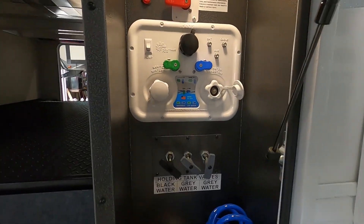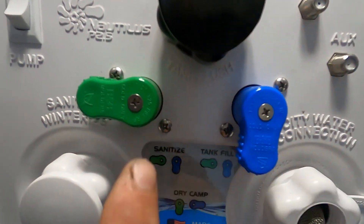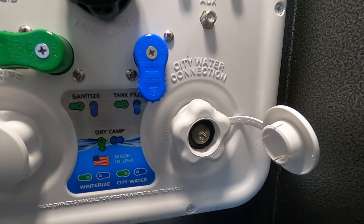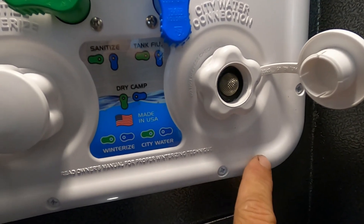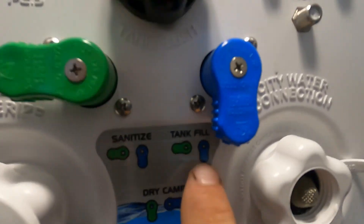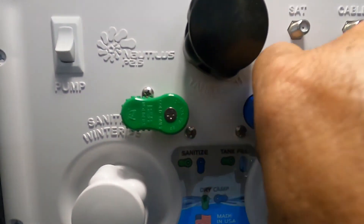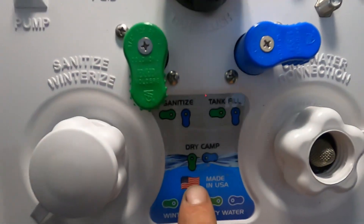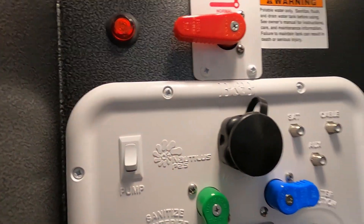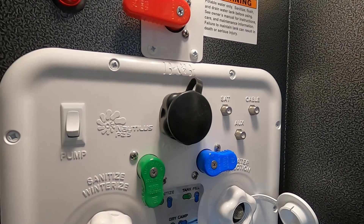Now let's say we're going camping and not going to hook up to city water — we're going boondocking. In that case, we're going to start with a tank fill. Set your pieces like this, green down to the left, fill your tank up. The way to tell when this is full is to go inside to your control panel, where you check the levels of your battery and your black and gray tanks — there's also a fresh water button that'll tell you when it's full. Once that's full, remove the hose and go from tank fill to dry camp: turn blue to the right, green down. Now we're on dry camp. Turn on your water pump — you can do it here or indoors. Only turn on that water pump when utilizing the potable water; don't turn on your water pump when running off city water, as that's already pressurized.